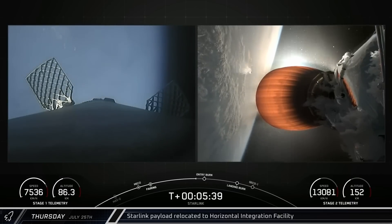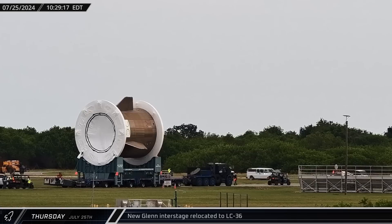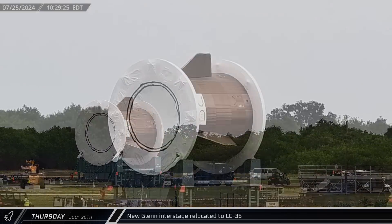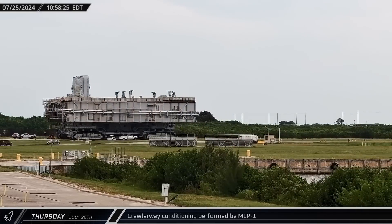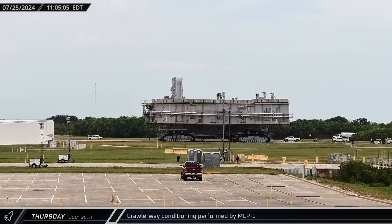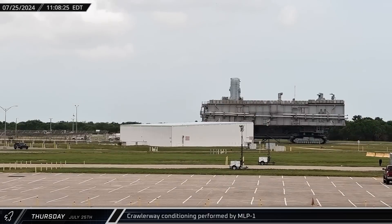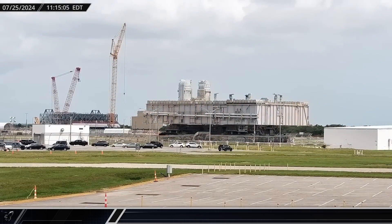To fix the problem, SpaceX is simply deleting the pressure sense line from the engine. The first new Glenn interstage was relocated to LC-36, as Blue Origin continues to move towards the first flight of its first orbital vehicle. Meanwhile, the crawlerway was being reconditioned by Mobile Launch Platform 1, rolling over freshly laid rock to crush it into a consistent size for the potential return of Mobile Launcher 1.